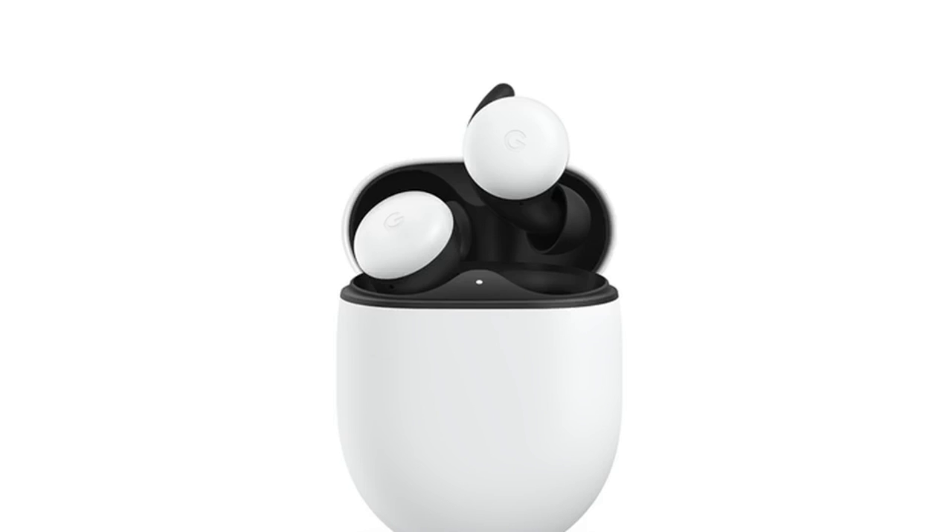The new Pixel Buds come in a larger egg-shaped case versus the flatter case of its predecessor. The company says the experience comes to you hands-free — access to the Google Assistant means you don't have to turn to your phone; just say 'Hey Google' to ask the assistant for whatever you need, and then you can resume whatever you were doing.